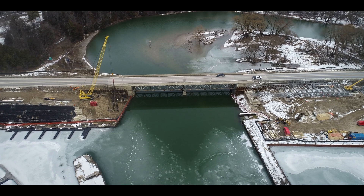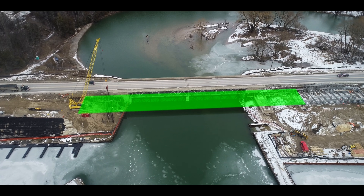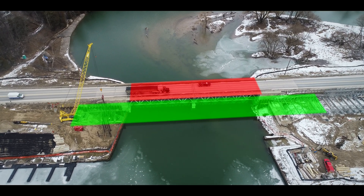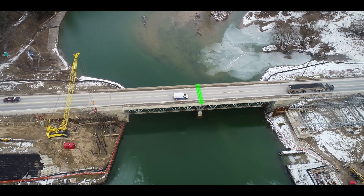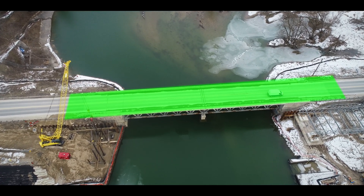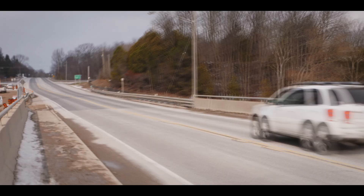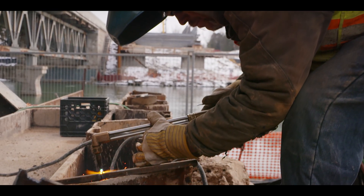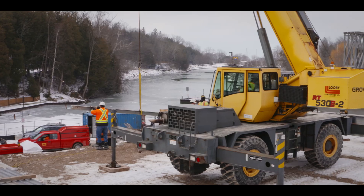The task at hand: construct a temporary bypass bridge beside the existing one so traffic is not impeded. Next, demolish the old bridge. And finally, construct a brand new steel arch bridge in its place. This is a colossal project, multiple years in the making. With the critical piling work to support the temporary bridge complete, it's time to launch the structure for the bypass.